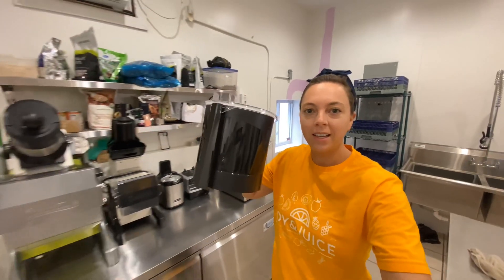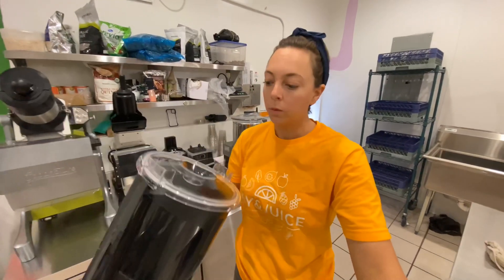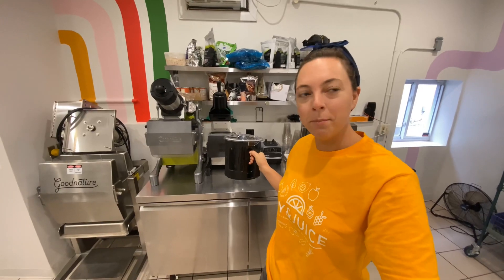Give this little guy a sanitize — fully dishwasher safe. They don't launch this until October, so we're just kind of testing it out for them. It's going to look really good next to the M1, mini M1.